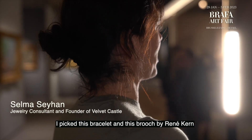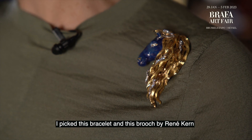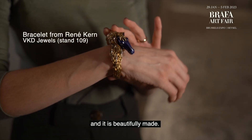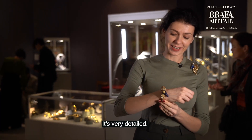I picked this bracelet and this brooch by Rene Kerr, a German goldsmith. It's from the 1970s. It's beautifully made — I like the craftsmanship. It's very detailed.